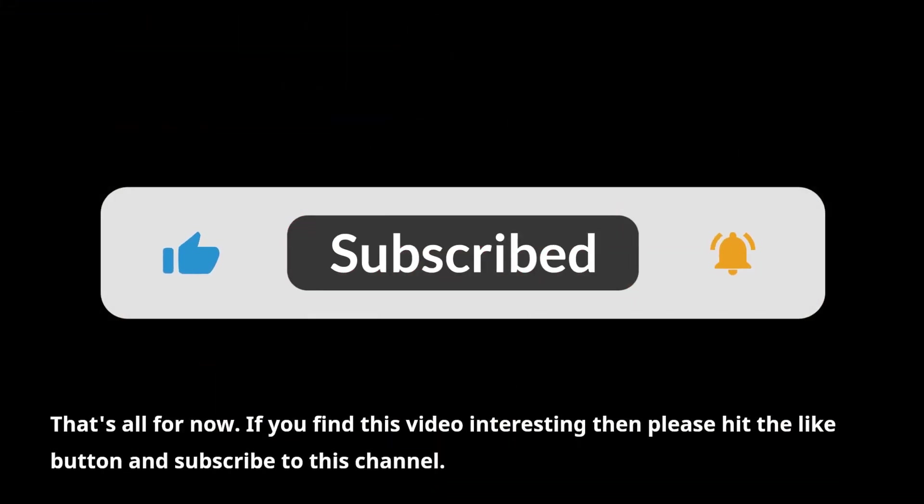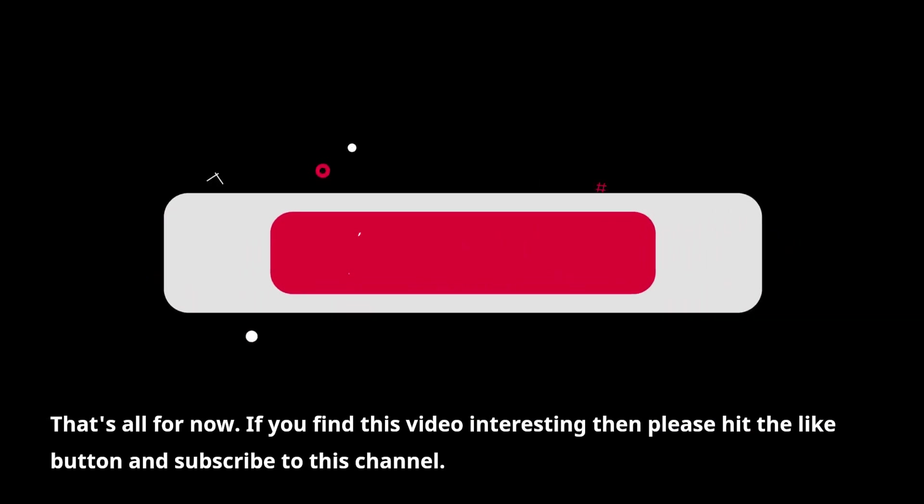That's all for now. If you find this video interesting, please hit the like button and subscribe to this channel.